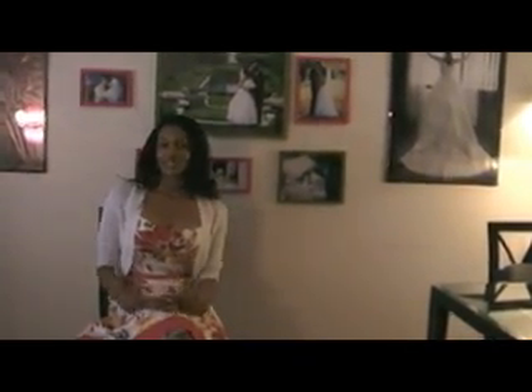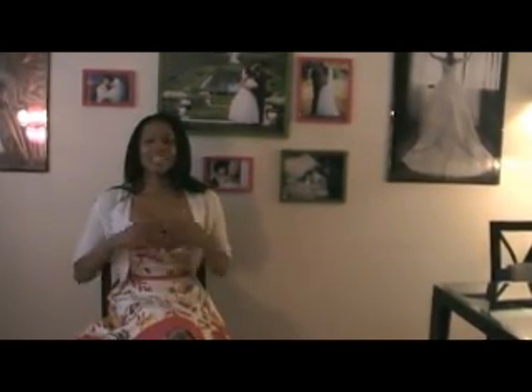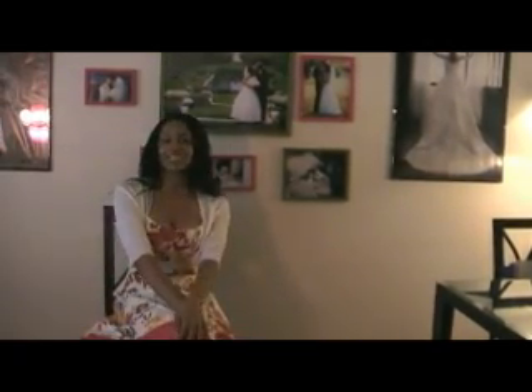And that's what we offer here at Ladylike Behavior — that ultimate boudoir experience. That ultimate step away from daily life, to try something new and see yourself as someone new. And we look forward to making you boudoir-licious pretty soon.